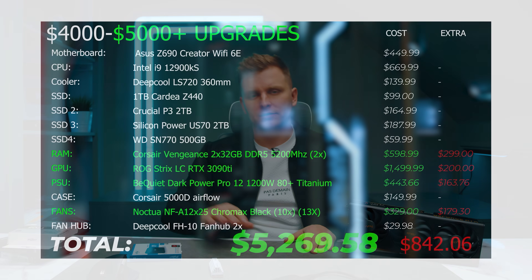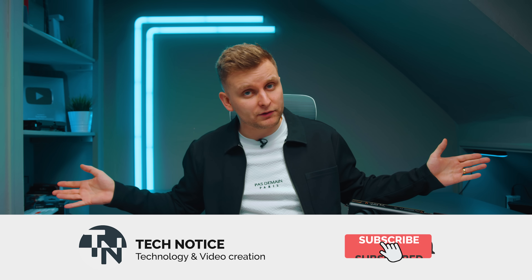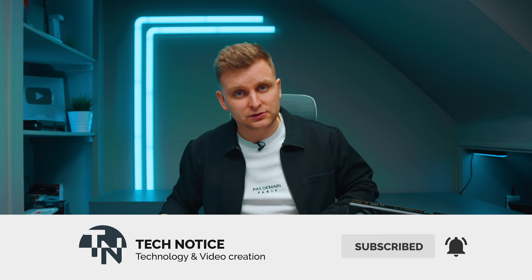Check out the best bang-for-buck PC build guides in the video description below. Whatever your budget, there are guides for creators of all experience levels — even if you've never built a PC before, you can follow them and build an absolute beast while saving money.